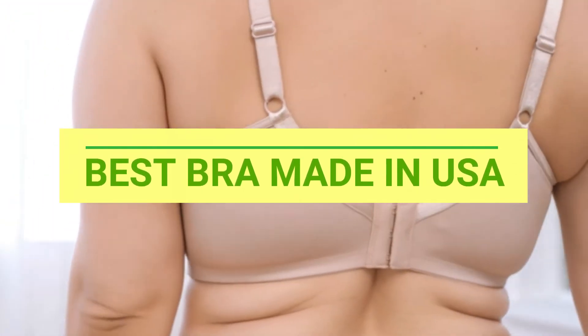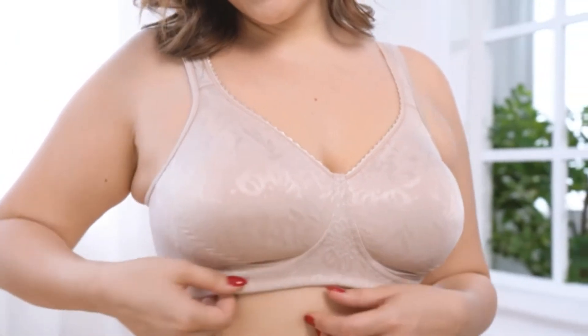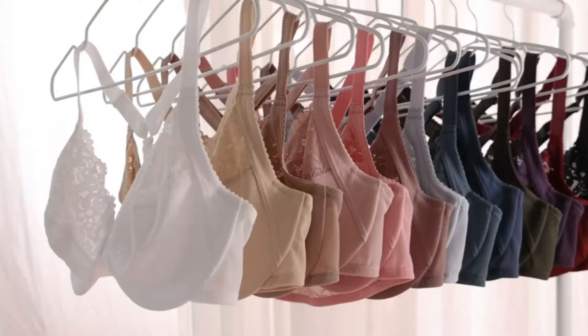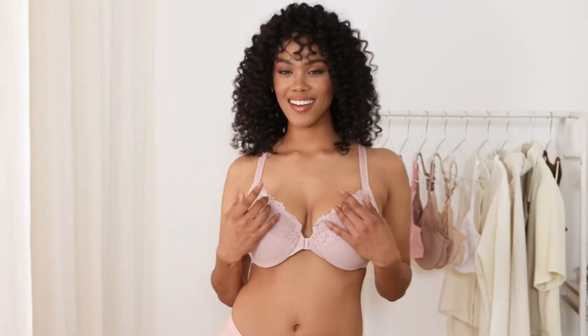Best Bra Made in USA. Number 1: Delamira Bra Made in USA. This front-close bra combines quality and beautiful lace appearance, giving you a comfortable fit and supportive.